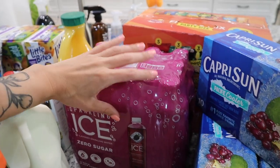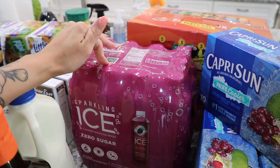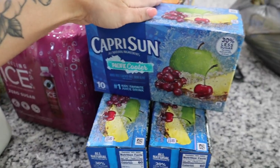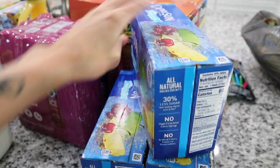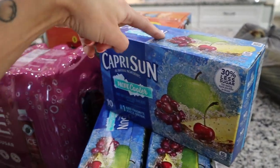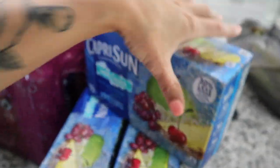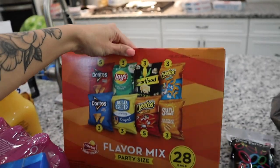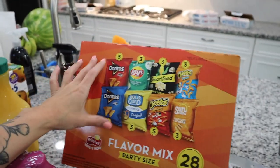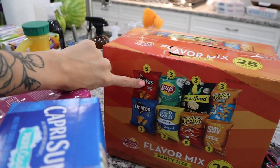Aria loves Sparkling Ice drinks — I usually get her the assorted bottle but they only had black raspberry. I prefer these over Gatorade or juice since there's no sugar. I also said I'd bring drinks for kids in the neighborhood, so I got some Capri Sun with 30% less sugar — one for the party and one for us. I always get a huge party-size variety bag of chips so kids can pick their own kind.